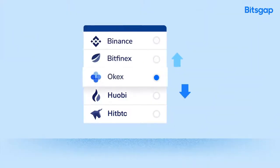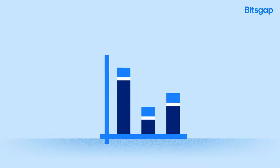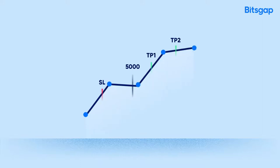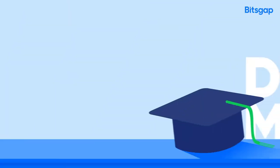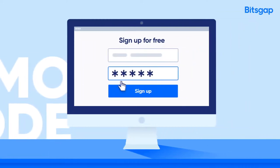Trade and instantly switch between exchanges. Quickly compare rates from all the market. Keep track of your investments in portfolio. Set stop loss, take profit orders. Exploit the price difference between exchanges with arbitrage. And you can also use a demo mode to test your strategies without risking real money.